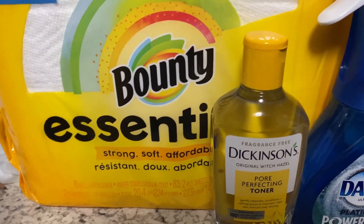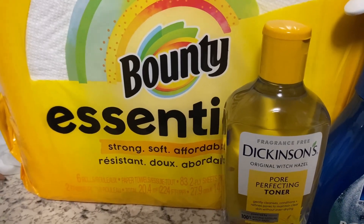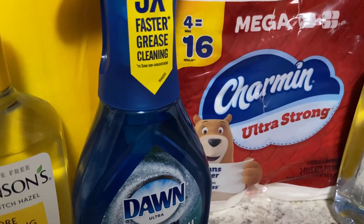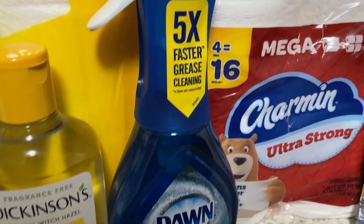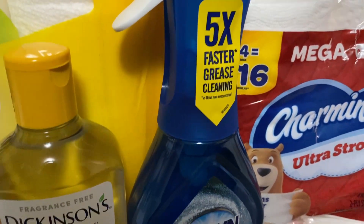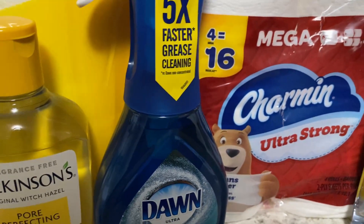We picked up the Bounty, priced at $5.49. We used that $2 digital coupon which came to $3.49. We picked up the Charmin that is also priced at $5.49. We used that exclusive $2.50 digital which brought that down to $2.99.